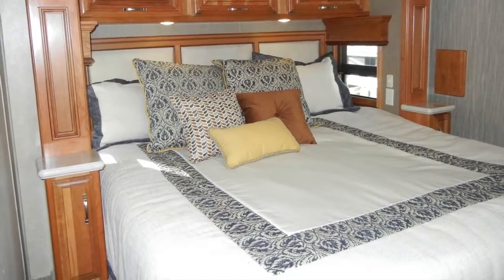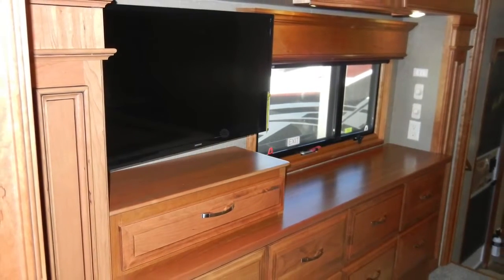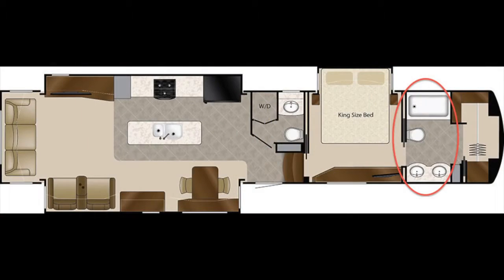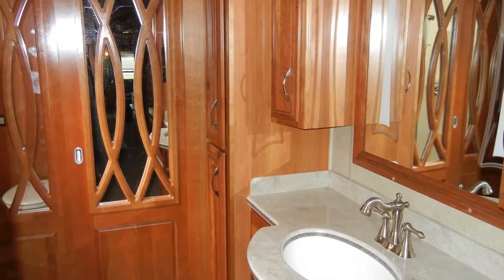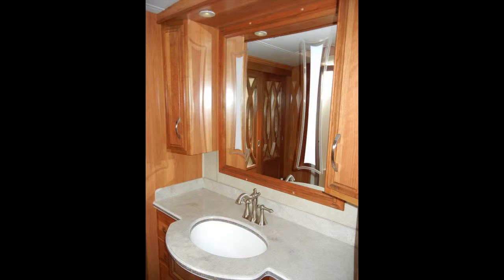The bedroom also includes a built-in chest of drawers with a 32-inch Samsung LED HD flat screen. The bath has a comfortable design with ducted heat and AC vents, a max-air fan, a Tecma porcelain push-button flush toilet, a large shower with seat, rain-look glass enclosure, and a skylight, plus a solid surface with molded sink vanity top and decorative wall-hung medicine cabinets with wood-framed mirror and internal lighting.